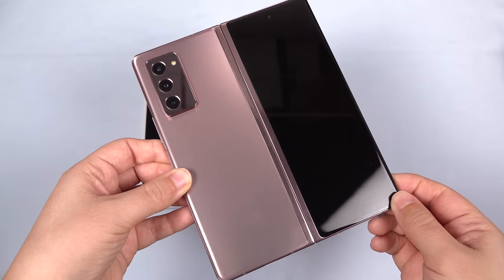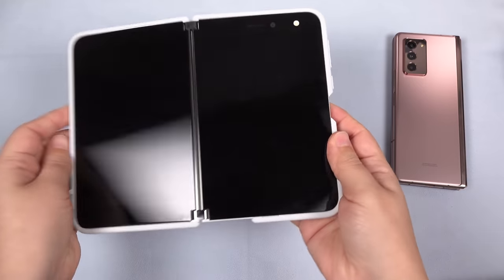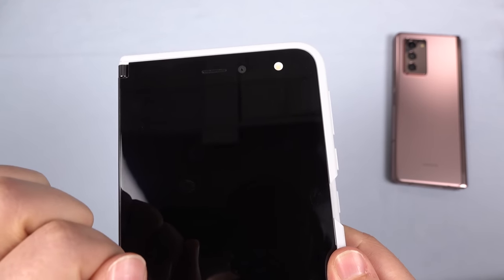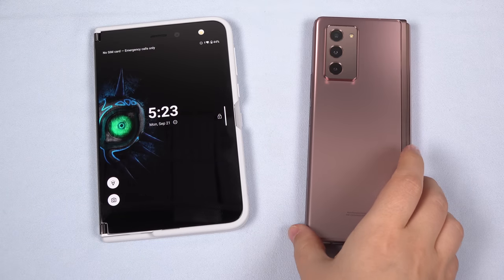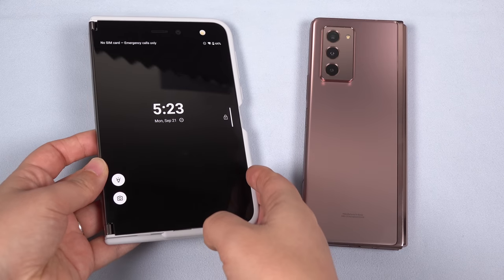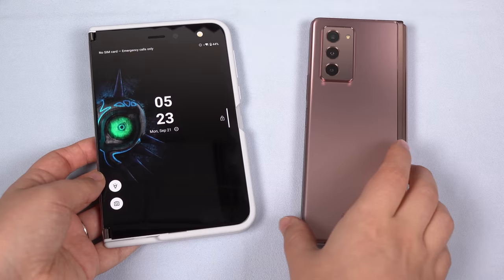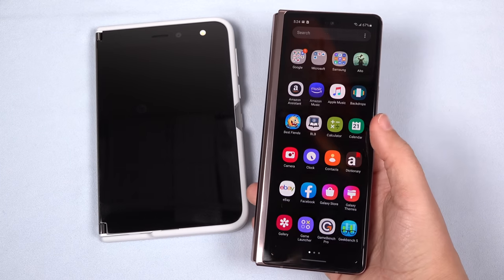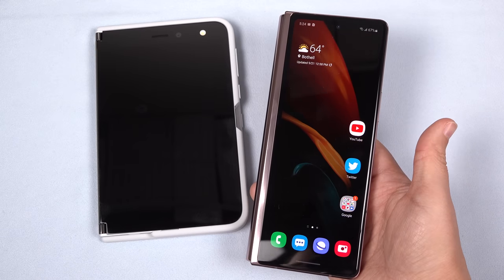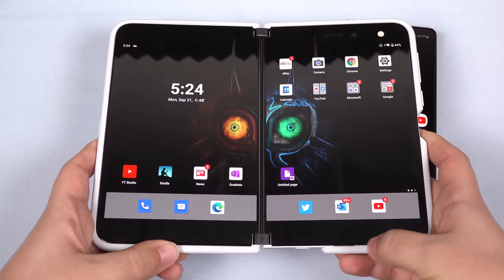The specs on the Z Fold 2 are clearly better. The Fold has a fantastic camera where the Duo is a potato camera, for example, which can be a big deal if your smartphone is your only camera. But specs aren't everything. Now after several days with both phones, as an avid multitasker, the Duo has appealed to me in ways that I'm just not experiencing with the Z Fold 2. So I will play devil's advocate to show that while the Z Fold 2 is undeniably media king and probably the better overall phone, the Duo really does hold its own for the right multitasker.